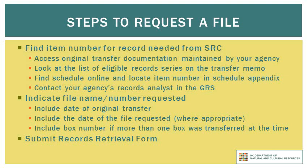To summarize, there are three ways that you can find the item number for the records you need retrieved from the State Records Center. Number one, access the documentation of the original transfer of the records. Two, look at the list of eligible records series on your agency's annual transfer memo. Or three, find the appropriate functional schedule online and locate the item number in the schedule appendix. If you are still having difficulty, you can also contact the records analyst in the government records section who is assigned to work with your agency.